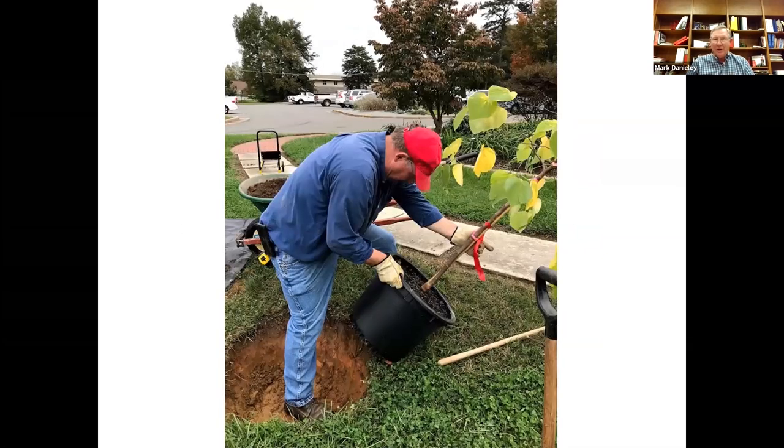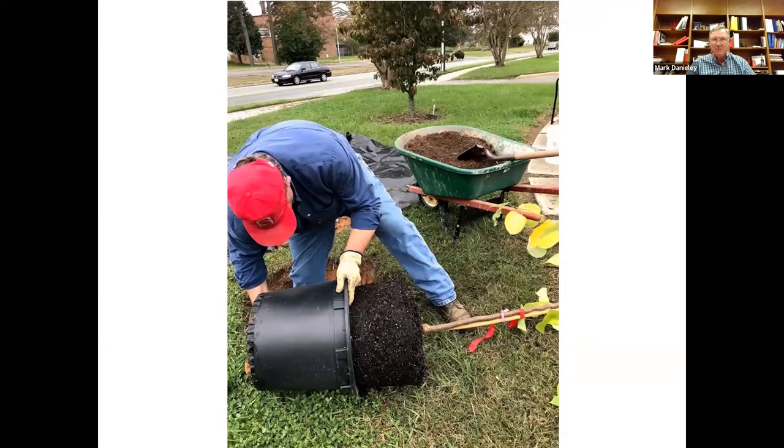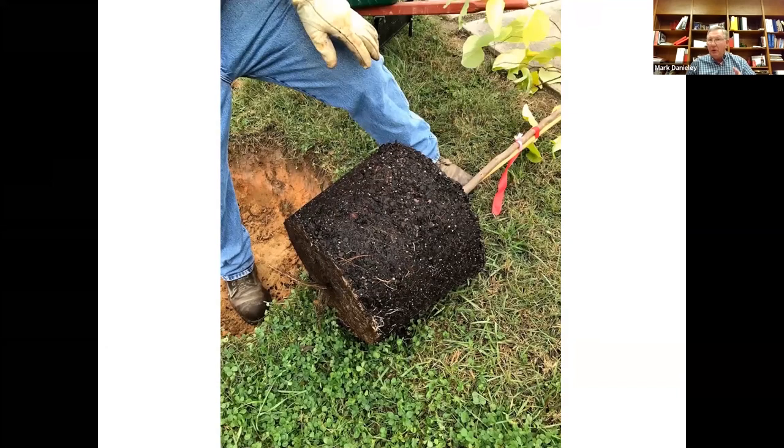Now I'm ready to put the tree in the hole. I lay it down on the side and slide the root ball out of the pot — sometimes you may have to tap on the pot a little to get the plant loose, but you want to ease it out. Don't jerk it straight up and damage the roots or crown of the tree. We check the roots to see if we have a root-bound situation. It doesn't look too bad — the roots look pretty good, not real root-bound — so we can go ahead and put it in the hole.